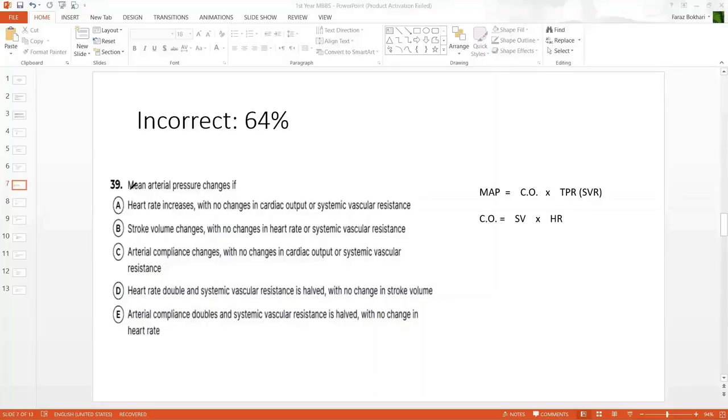The next MCQ had a 64% incorrect response rate and requires some explanation. In such MCQs, you should scribble down basic formulas first. You were asked: mean arterial pressure changes. The question does not specify increase or decrease — just 'changes.' What the questioner wants to know is whether you understand what determines mean arterial pressure. Students who really understand those concepts and interrelationships will answer correctly.